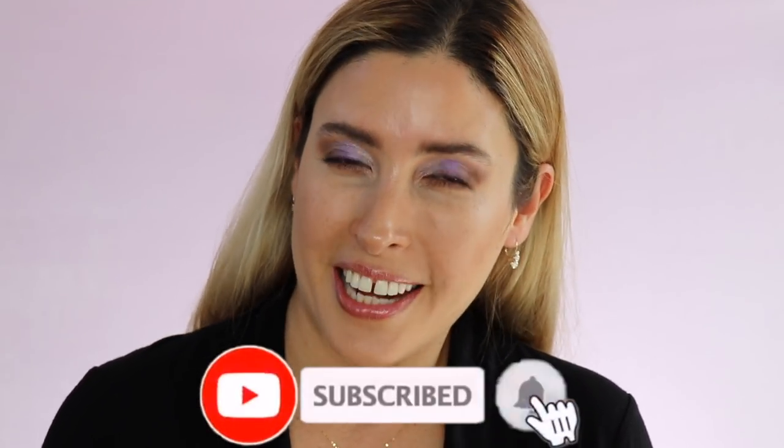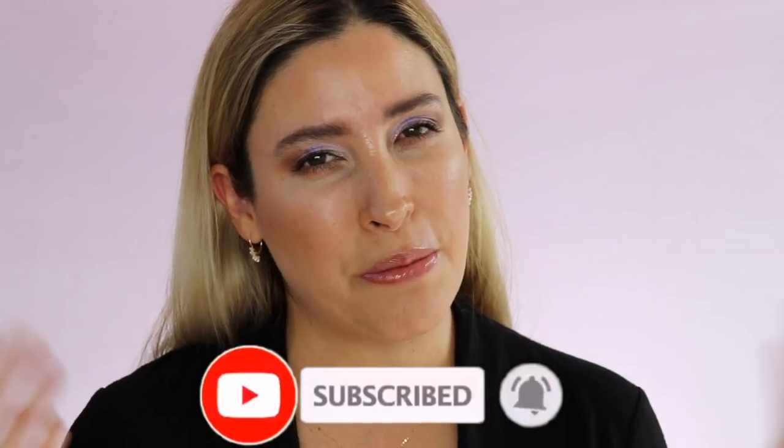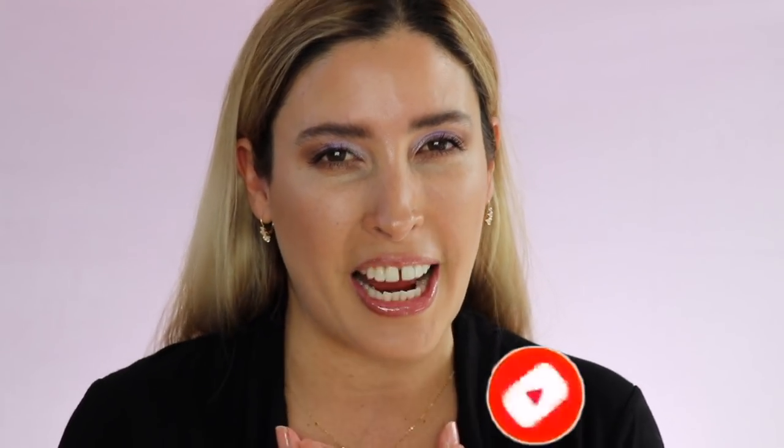Before we get started, please consider subscribing to my channel and leave that little notification bell so you get to know whenever I upload new videos. Also, please visit me on my Instagram. I would love to see you there. Now, if you want to know a little bit more about my recommendations, let's keep on watching.